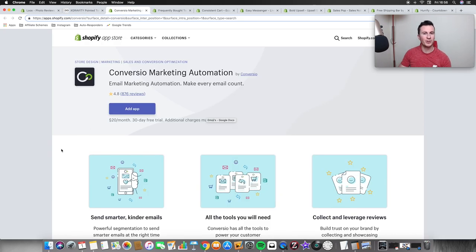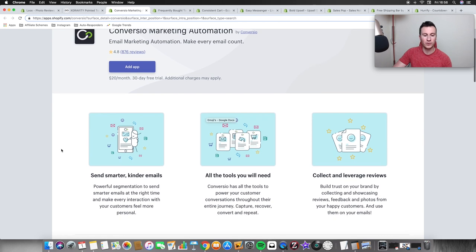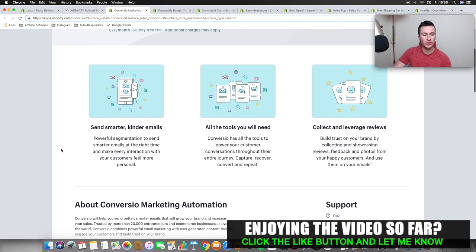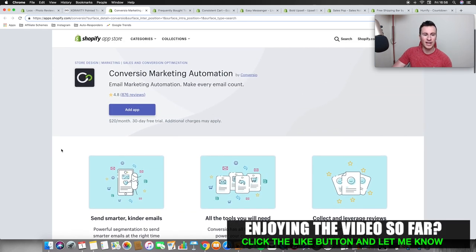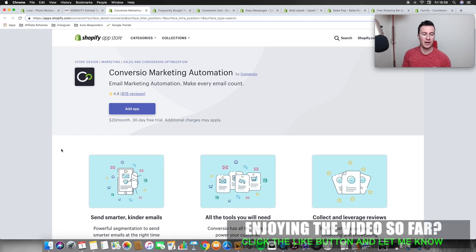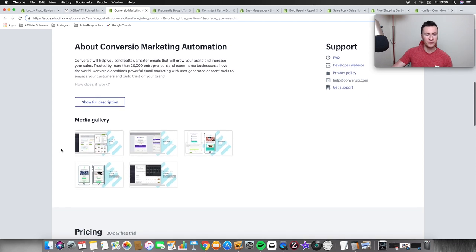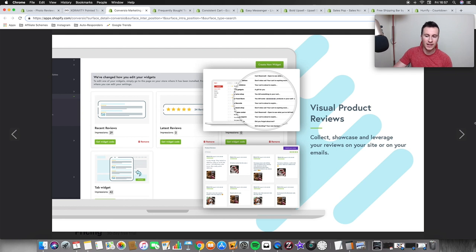Moving on to number two, which is Conversio. Anybody who's been on Shopify for a while will know this — it was previously called Receiptful. What I use this primarily for is editing the sales confirmation email. When somebody places an order on your store they get sent a confirmation email, and this app lets you customize it. Anyone who's been in e-commerce knows that acquiring a new customer is a lot more expensive and difficult than getting somebody who's already purchased with you to purchase again.